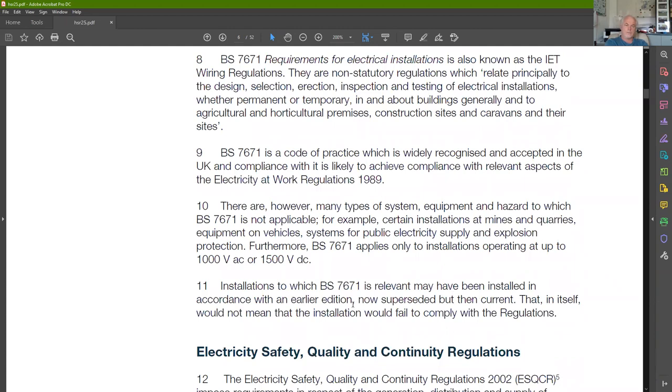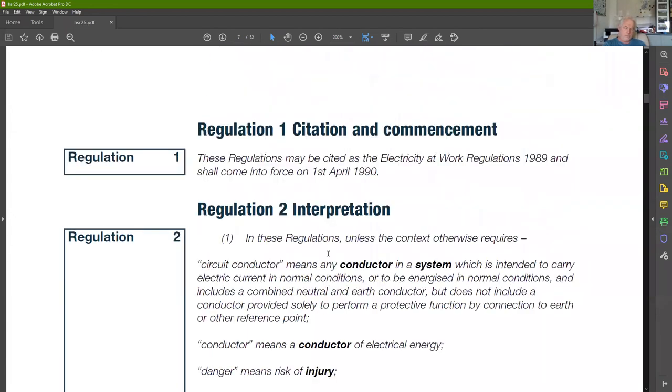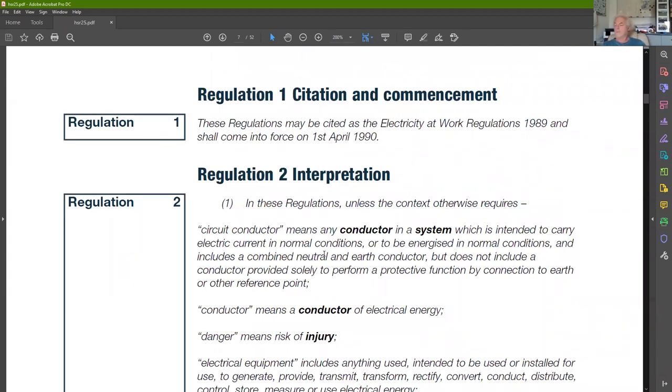Installations to which BS 7671 is relevant may have been installed under an earlier edition — but that in itself does not mean that compliance with the Electricity at Work Regulations has been met. If you have an installation to the 16th Edition, that doesn't mean it satisfies the Electricity at Work Regulations. We need to understand what the requirements of the regulations themselves are, beyond what BS 7671 alone specifies.